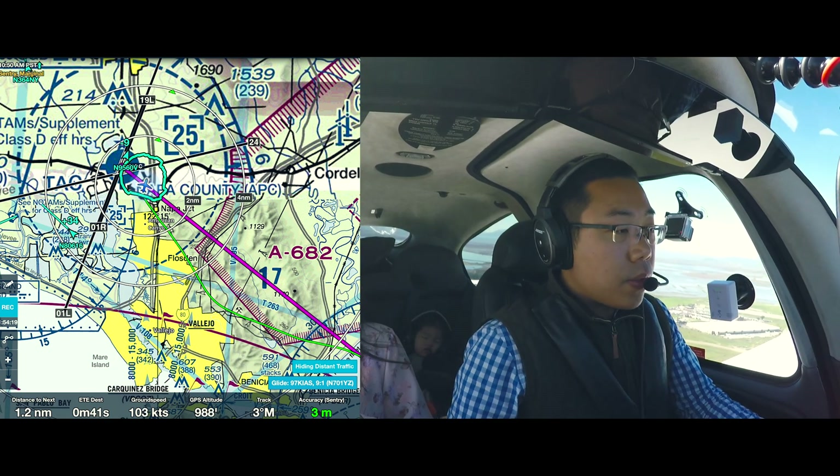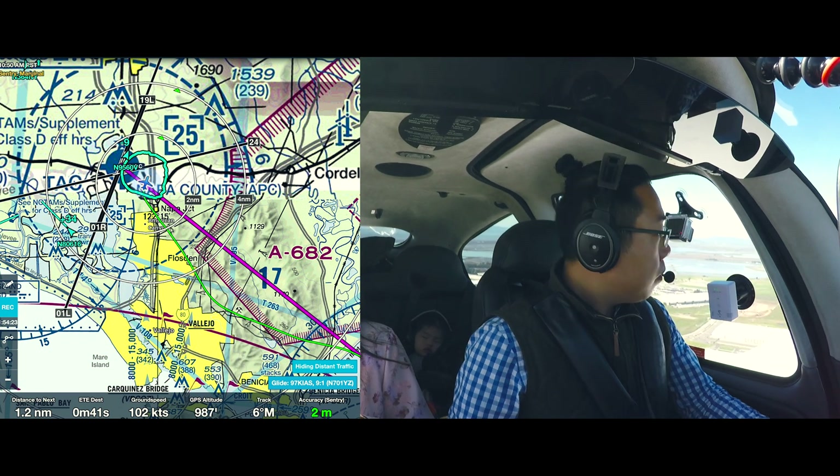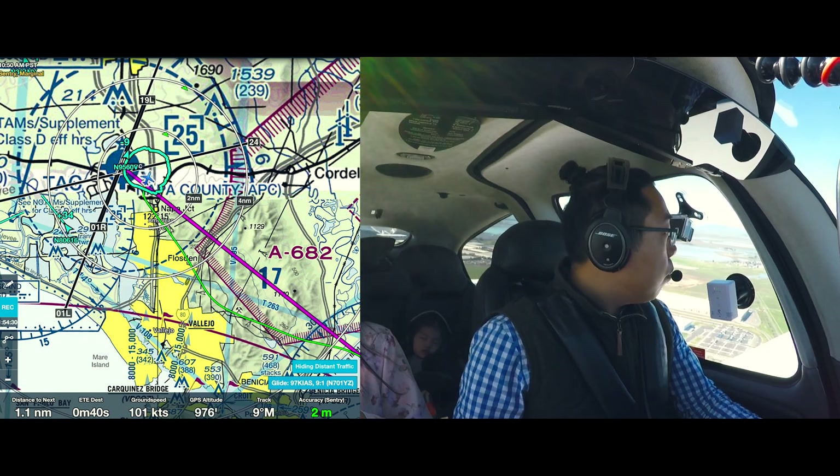Runway, coming in — Napa Tower, Cirrus Yankee Zulu midfield downwind. Cirrus Yankee Zulu, wind calm, runway 19R left, clear to land 19R left — clear to land, Yankee Zulu. Turning left base. Cleared on final.